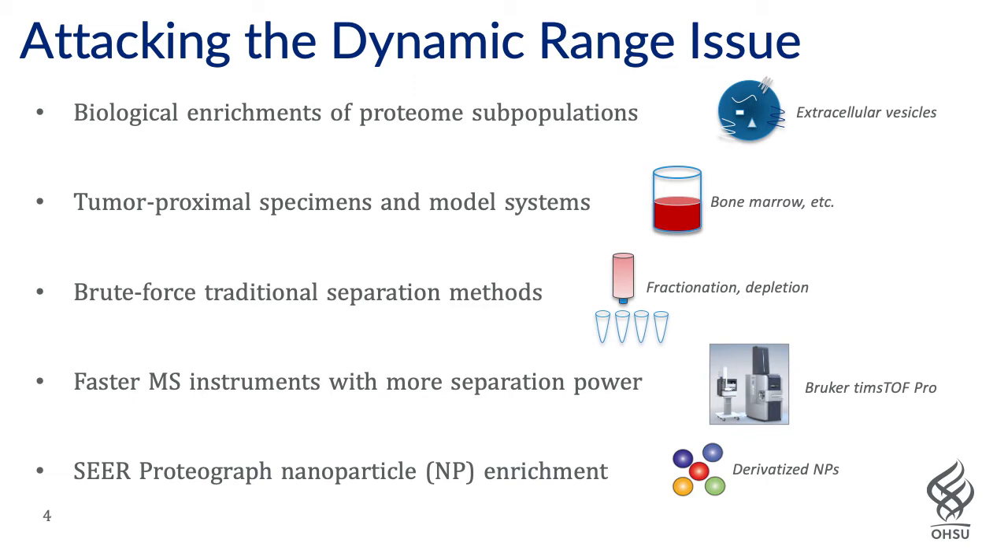Now we're extremely excited about the Seer Proteograph platform, which uses nanoparticle enrichment that allows, as we'll show in the next few slides, one to sample with depth, with consistency, and in a scalable manner — allowing for the first time proteomics to be done in discovery mode in much the same way that genomics and transcriptomics has enjoyed over the past many years.